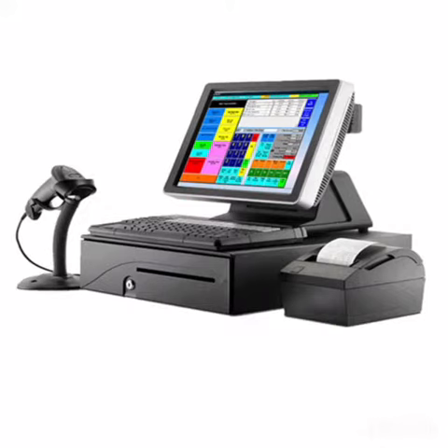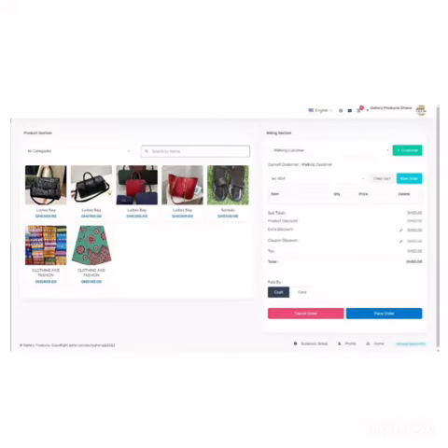POS System: You will get an integrated POS system in the admin panel. You will find the order details, status, and customer details.